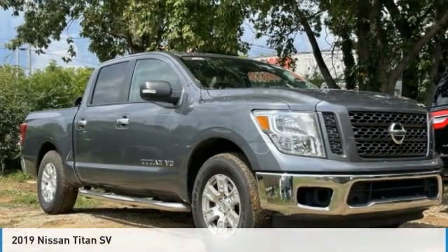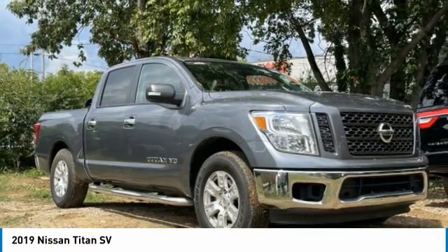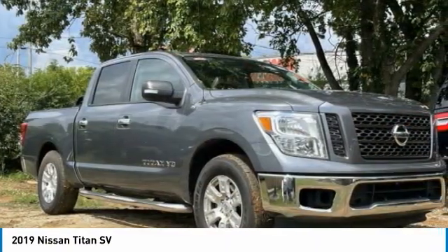The 2019 Titan houses the Endurance V8 engine, the largest standard truck engine in its class. But the benefits don't stop there.